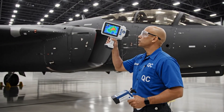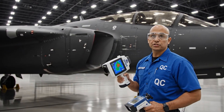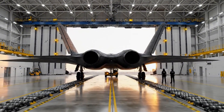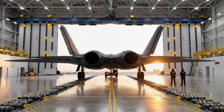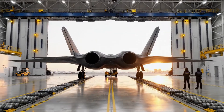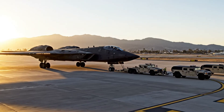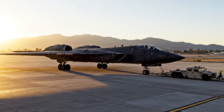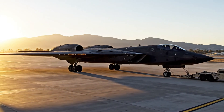Thermal scan complete — no anomalies detected. Structural integrity certified for flight testing. The moment arrives: the B-2 Spirit leaves the factory for the first time, rolling toward flight testing. Emerging from the shadows, the B-2 Spirit — a $2 billion testament to American air power.